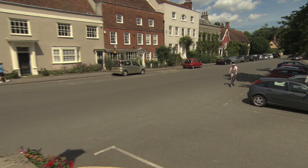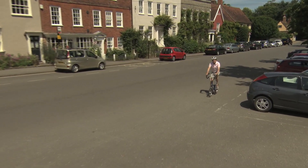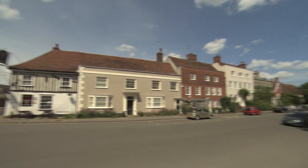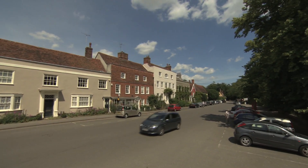An area of outstanding natural beauty — Dedham Vale, this lovely corner of northeast Essex, where John Constable went to school and painted.